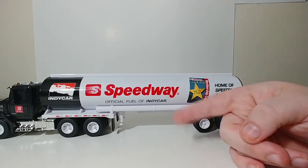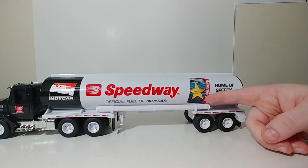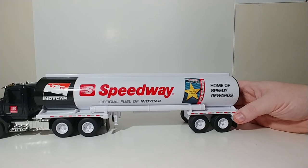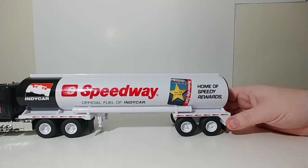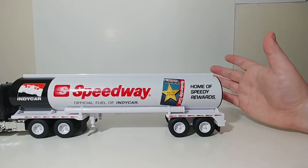On the tank you have Speedway, official fuel of IndyCar, and your Speedy Rewards card as well. This is what you use to save money off gallons of gas if you earn enough rewards, and you can also use it to buy things inside the store like a drink or candy — in case you're not familiar if you don't have a Speedway store near you.